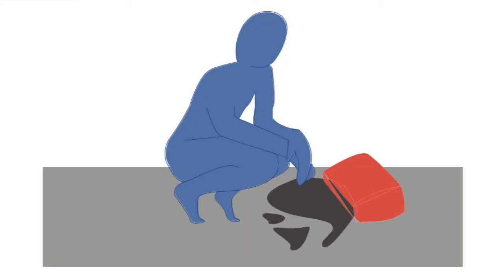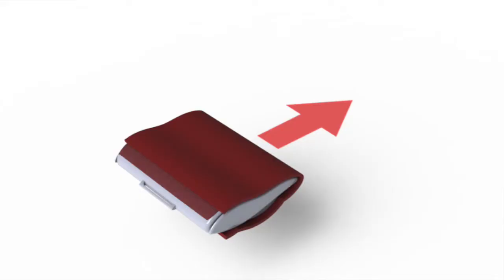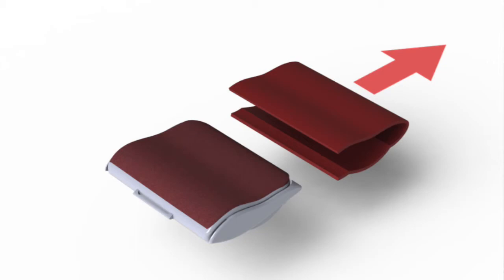Currently the nurse carries all items required throughout the day to all visits in a bag that is heavy and disorganized. The footrest for the patient is to be moulded into a convex shape, enabling it to attach itself to the main shell, which will double up as a case to add durability.